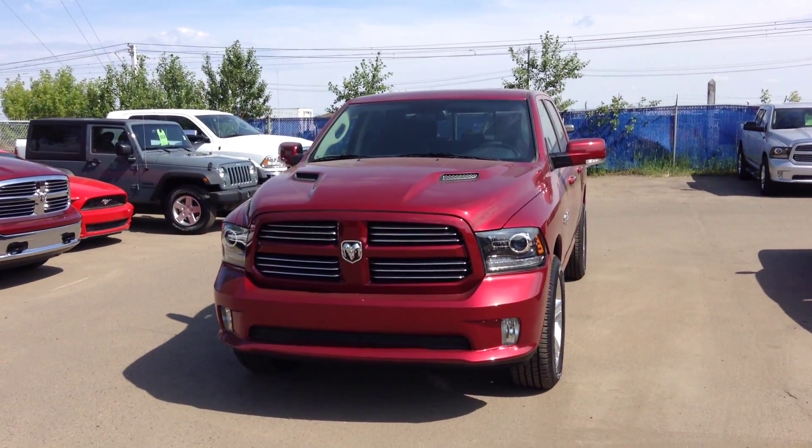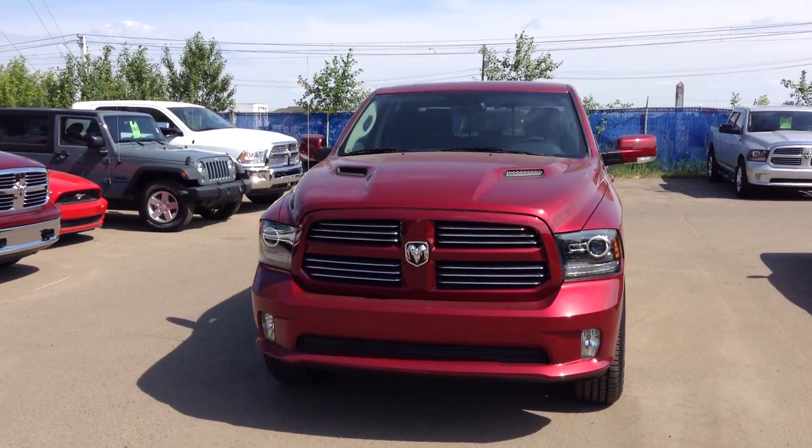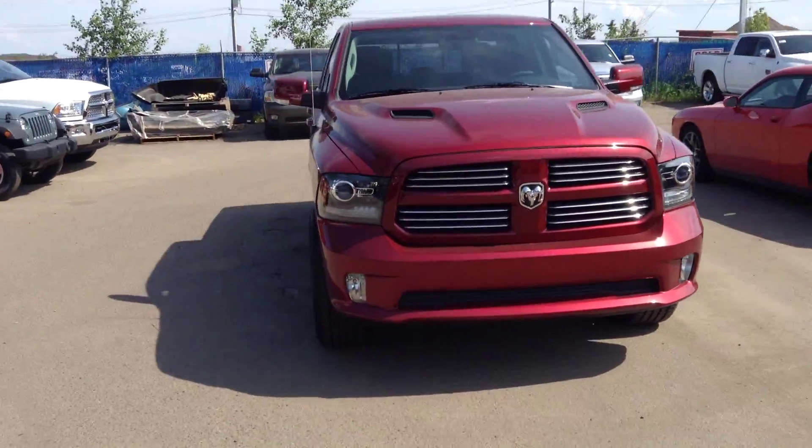Hey Jack, Mike here at London Derry Dodge, New Truck Department. This is a 2015 Crew Cab Sport — this color is called Deep Cherry.